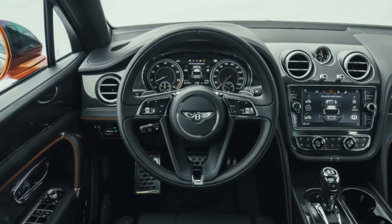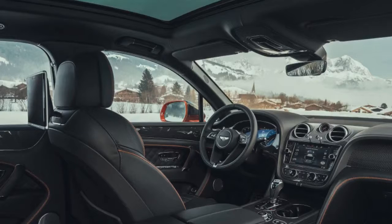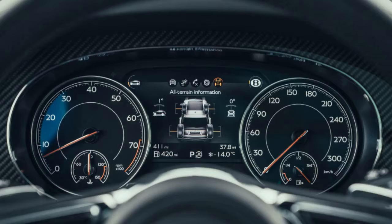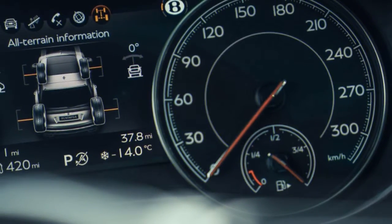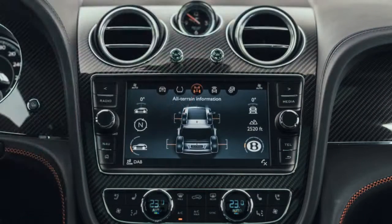Some may prefer the look of the Bentayga V8 over the W12, since it forgoes chrome for dark paint on the grille and gets a unique pair of exhaust outlets with a pleated center to make them look from a distance like four separate pipes. An optional carbon-fiber exterior package adds a rear spoiler to the roof of the SUV, and while such an addition seems unnecessary, it actually looks kind of cool — and that probably matters more than any real aerodynamic requirements.